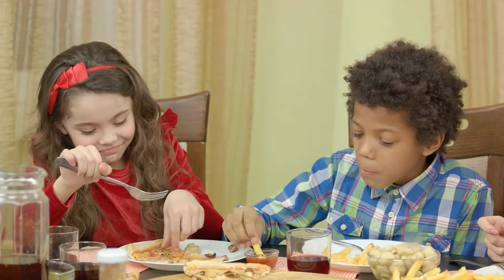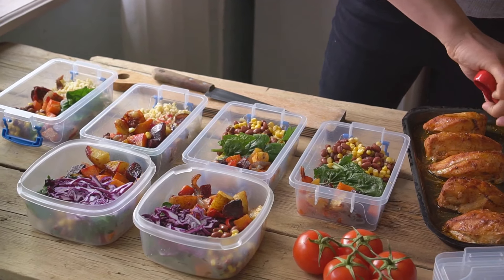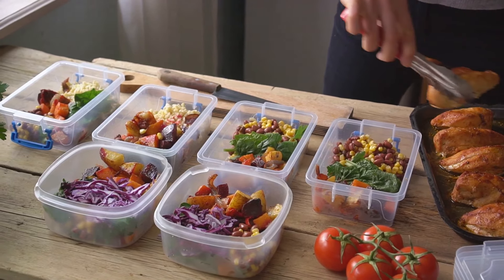Step four: include healthy fats. Not all fats are bad. Foods like avocados, fish, and nuts contain healthy fats that support brain development and overall health.